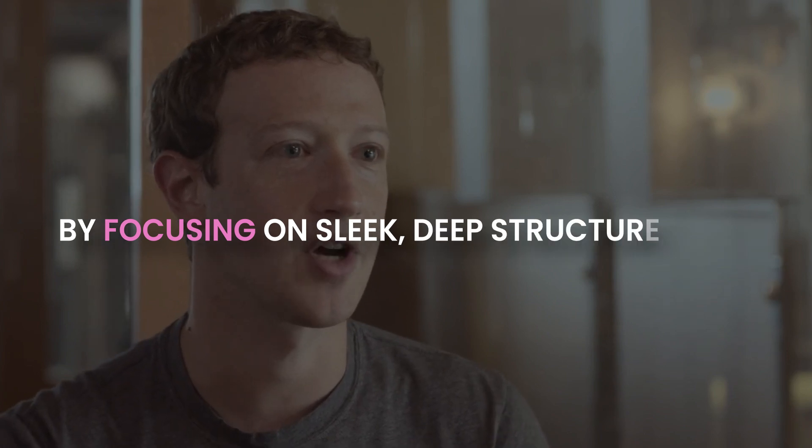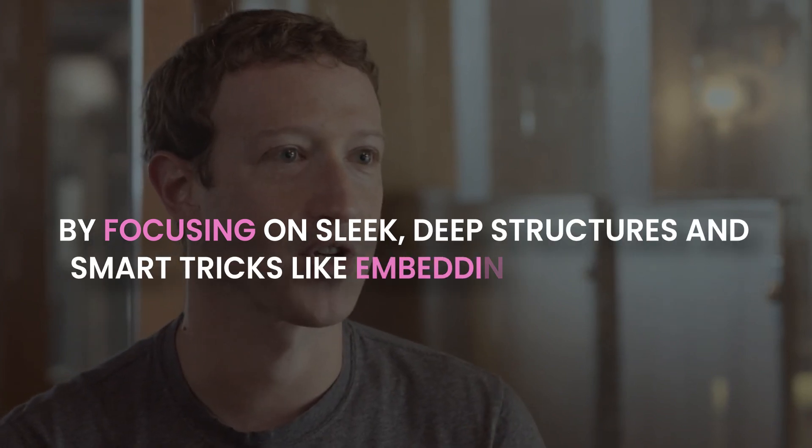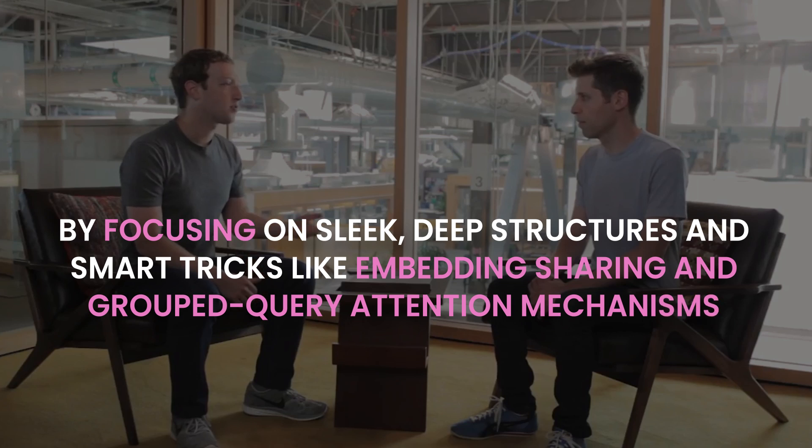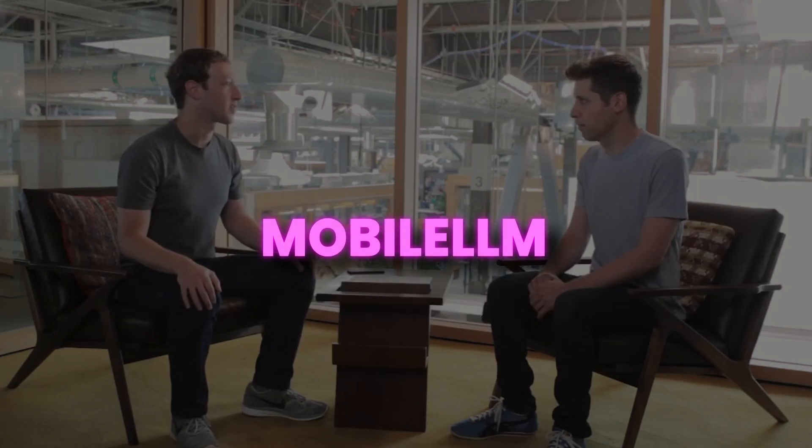Bucking the trend, these Meta researchers are challenging the usual bigger data, more parameters mantra. Their findings highlight something intriguing: the architecture of a model, especially at the sub-billion parameter level, is crucial. By focusing on sleek, deep structures and smart tricks like embedding sharing and grouped-query attention mechanisms, they've created what they call Mobile LLM.